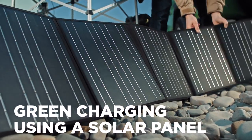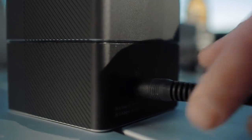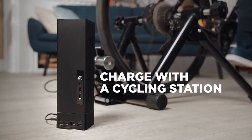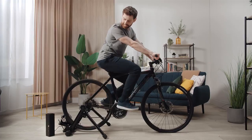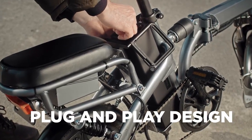Every single aspect of the Energy Block aims at contributing to the cause of reducing carbon emissions. The Anzine Energy Block can be charged with electricity generated from cycling at home. Its plug-and-play design enables it to even be attached to an e-mobility vehicle,